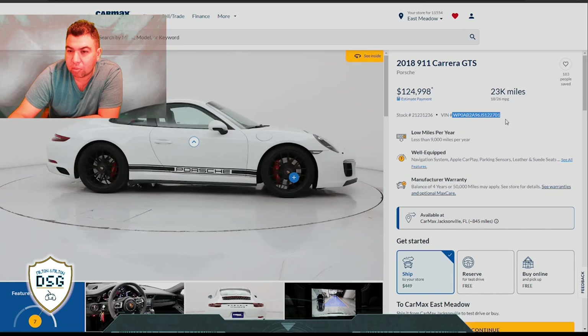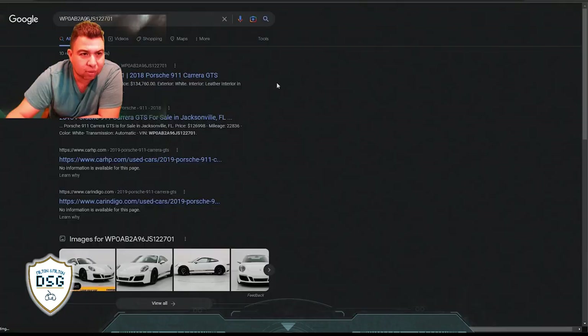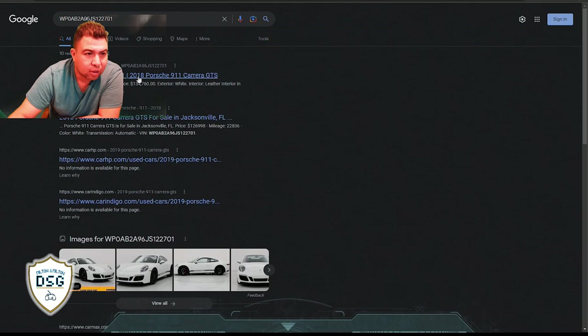They want $124,900 for this one, with 23,000 miles. That's the VIN number of the vehicle - let me quickly Google search this VIN number to see if it pops up anywhere.